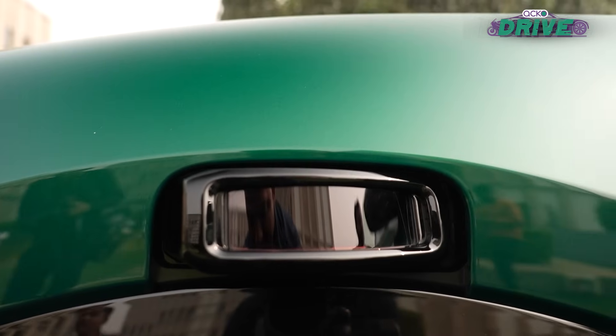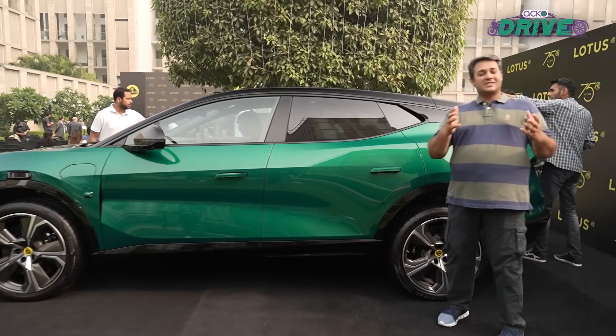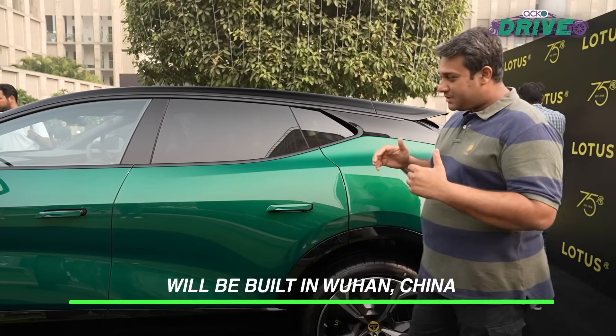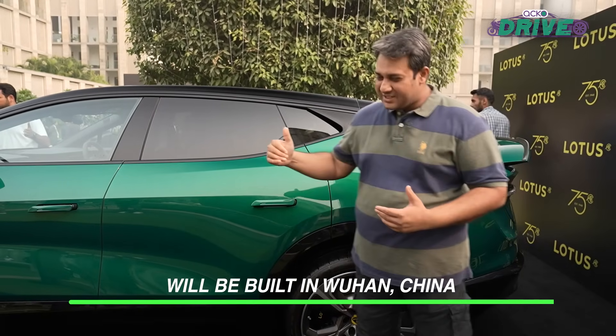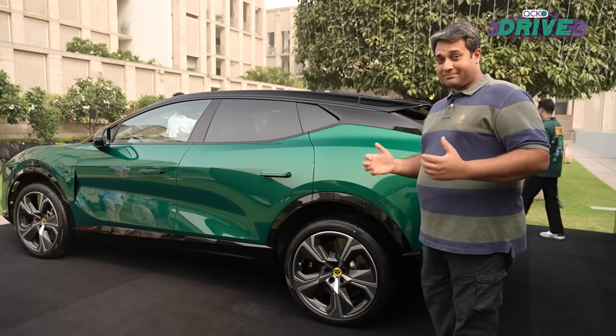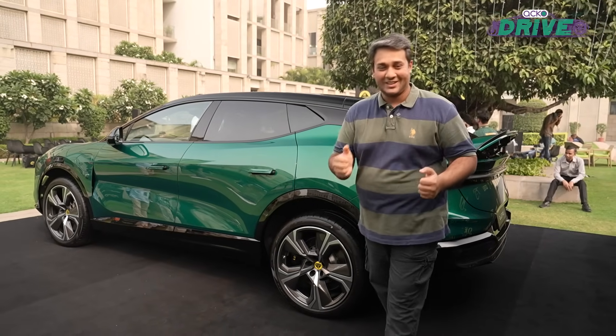Some of you might think that this is more like the Kia EV6, and you won't be wrong, but still it's completely different — a bit of a chiseled look, so to say, and extremely, extremely muscular, if that's the word.